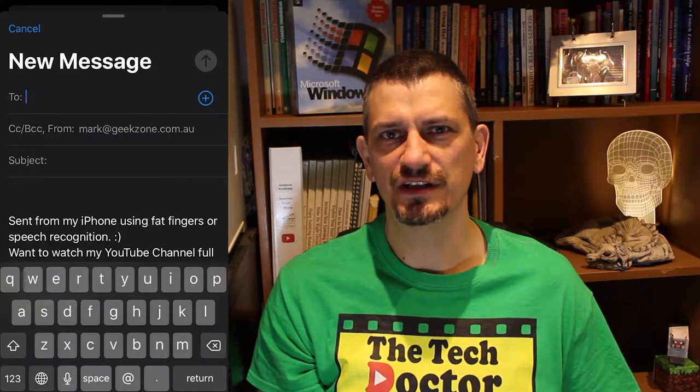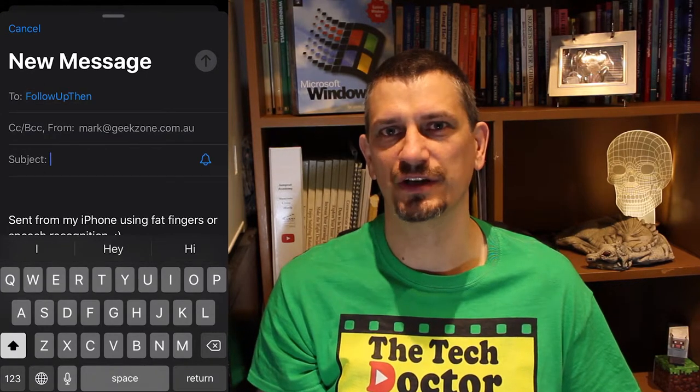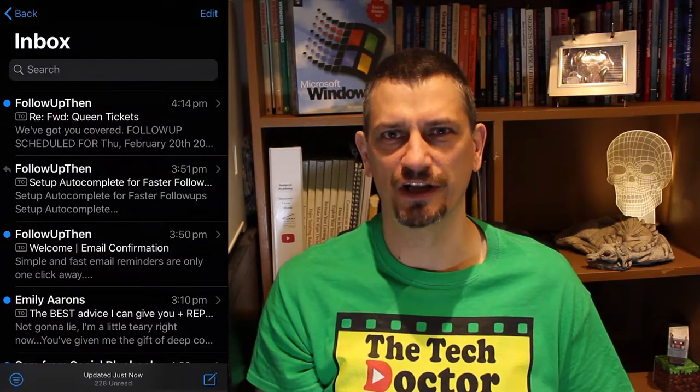To use the service, all you have to do is send an email to followupthen.com, with the start of the email address being how long you want to wait or when you want the email back. Needed in three days? Send the email to 3days@followupthen.com and it'll be back in your inbox in three days. As you can see here, it works perfectly on the iPhone email app. Really handy when you're on the go.